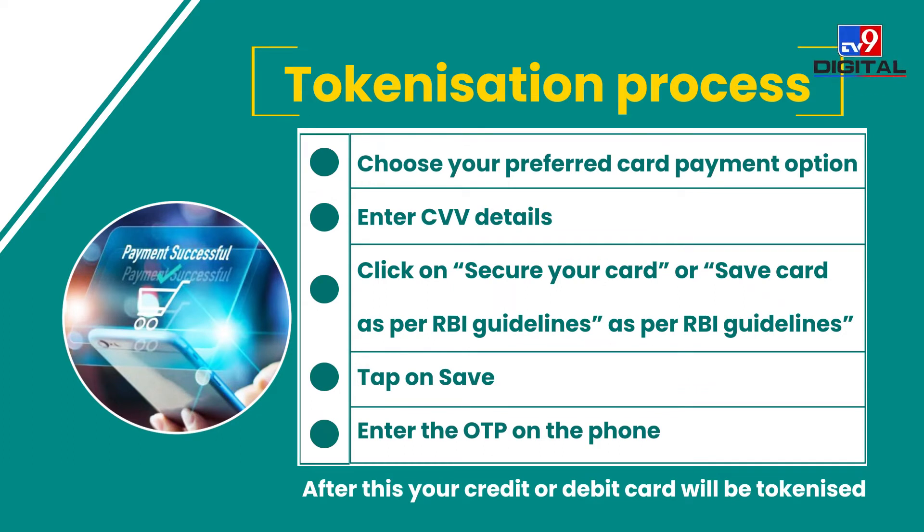While making an online payment, select your preferred card payment option and enter the CVV details. After that, click on 'Secure your card' or 'Save card' as per RBI guidelines, then tap on Save and enter the OTP received on your phone. After this, your credit or debit card will be tokenized — you will be given a token number instead of a card number, and you can use it to make payments.